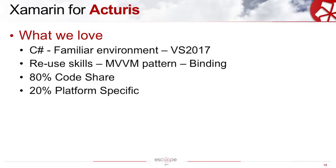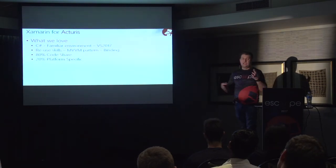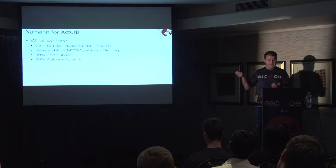What we love about Xamarin — why was Xamarin a good fit for Actress? Firstly, we could code in C-sharp, a skill set we already have on our team, in a familiar environment. We could use Visual Studio 2017 for our mobile development. We could reuse skills we learned — in Silverlight we learned about the MVVM pattern and binding messages from our server to UI elements, and that's stuff we could reuse straight in Xamarin. We get a lot of code sharing — 80% of the code in our Xamarin application is shared, and only 20% is platform-specific, such as logging in using your fingerprint or rendering a control that's not quite native to iOS.